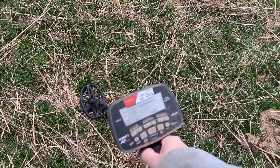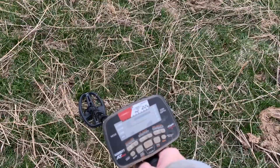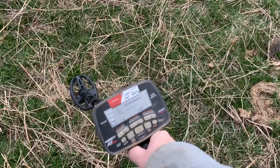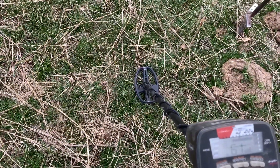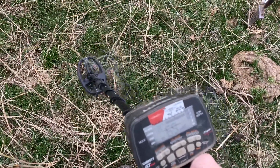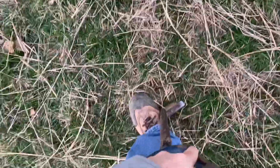Got a halfway decent signal here and it's not a coin — it could be a button, or it could be iron trash. I wanted to show it to you so you could hear it and see what this signal sounds like. It's right in that button range, mid-50s to mid-60s. It's a little bit windy to do a live dig, but why not? We can kind of discover what this is together.